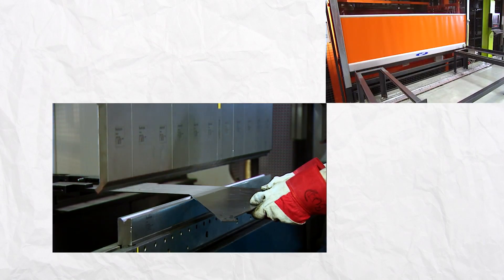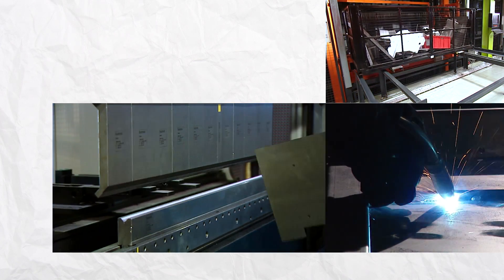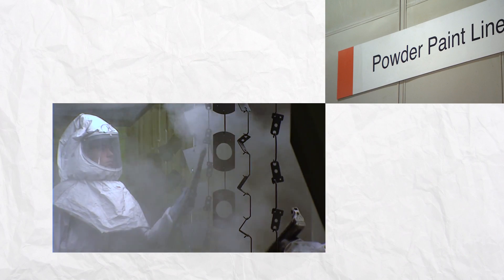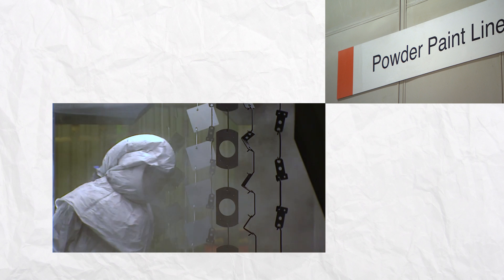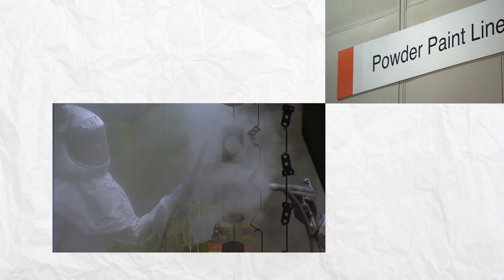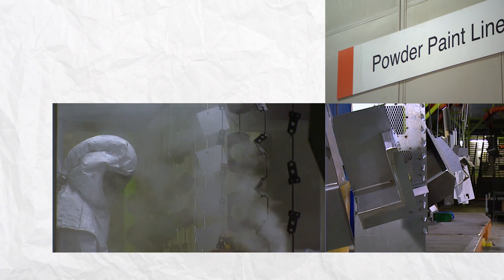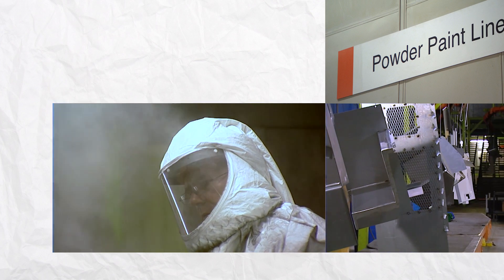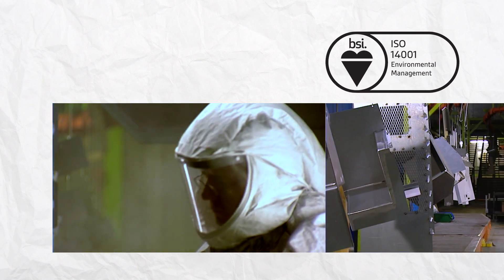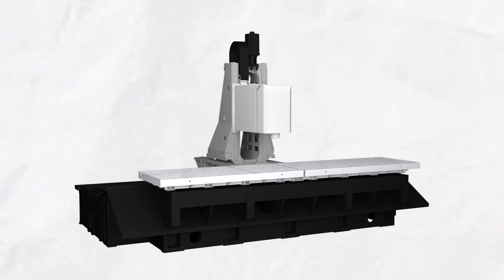The parts are bent and formed using press brakes and are then sent up to the next floor for welding. After that, they are taken to the powder coating line. Here, they undergo a continuous two-hour process where the parts are degreased, pre-treated, given a super tough hard-wearing powder-coated finish and then baked at 200 degrees Celsius. Excess powder is retrieved, recycled and reused, which has helped Mazak achieve the ISO 14001 environmental standard.